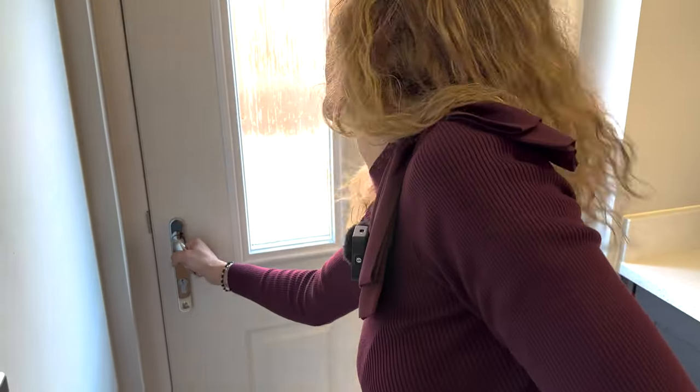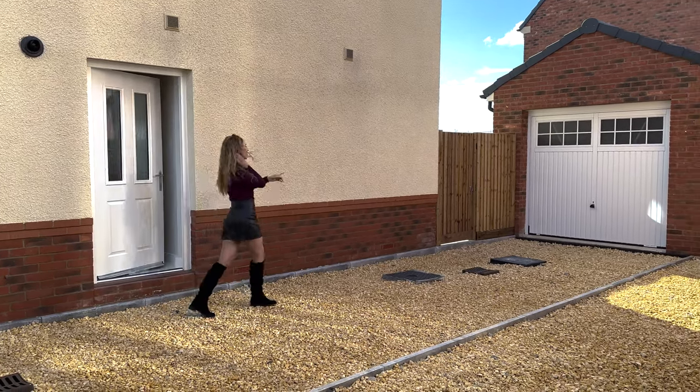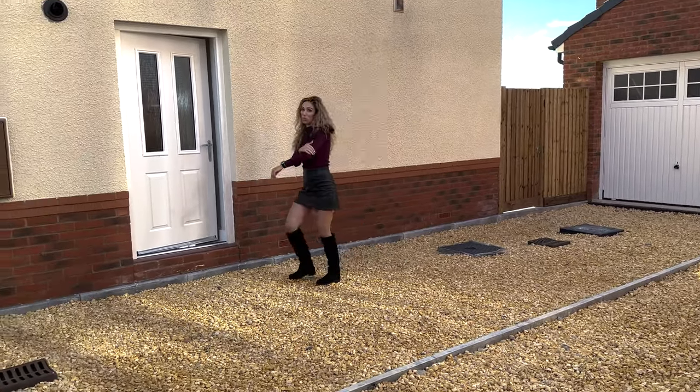Let's go outside. Here we have two car parking spaces, a single garage and access to the garden. Now let's go inside because it's quite cold.